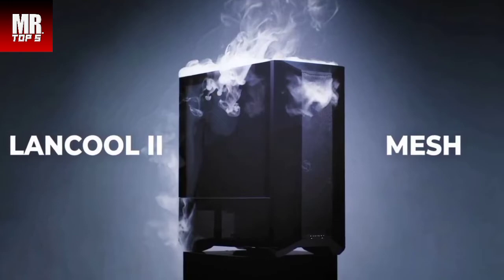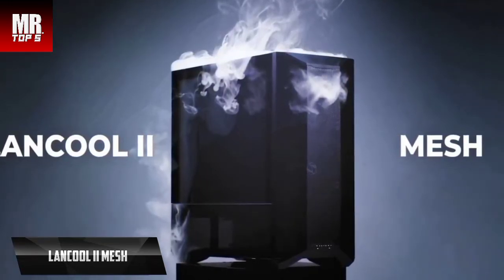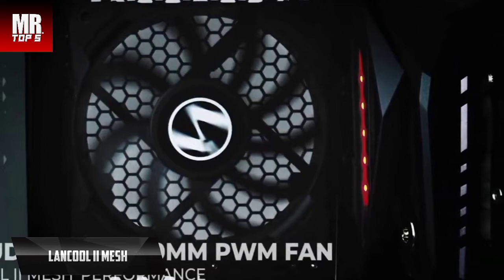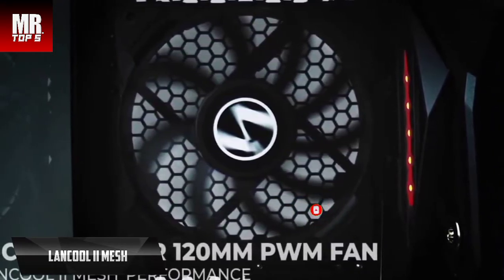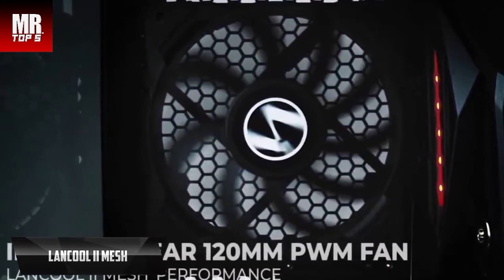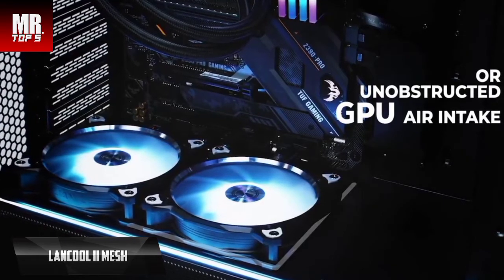Finally, we've come to the unanimous conclusion that the Lian Li Lancool 2 Mesh is the best overall PC case on the market in 2022. Based on an award-winning design, this model includes new features that improve airflow and offers an updated look, available in performance and RGB options. Both variants have a dense mesh front panel and left side panel for better thermal performance, with different fan configuration options and I/O ports. The Lancool 2 Mesh pushes the boundaries of mesh density to offer the least resistance for maximum airflow while limiting dust.